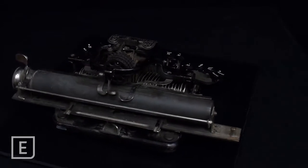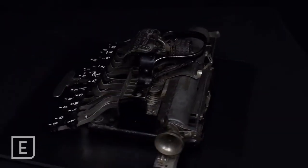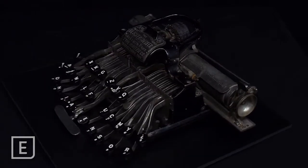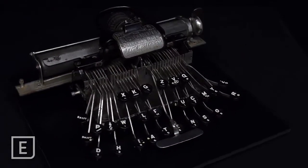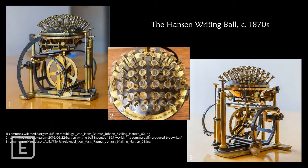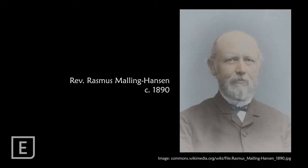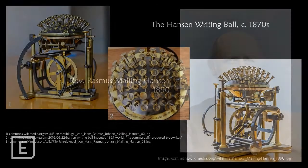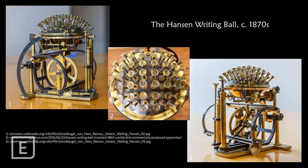One of the interesting things about this machine is that it does not have the standard layout of keys that we are now familiar with. There were quite a variety of designs of typewriters and not all of them even used a flat keyboard. One particularly successful model shown here was developed by Reverend Rasmus Malling Hansen in 1865 and was popular in offices until the first decade of the 20th century. The German philosopher Friedrich Nietzsche is known to have used one from 1882 onwards.